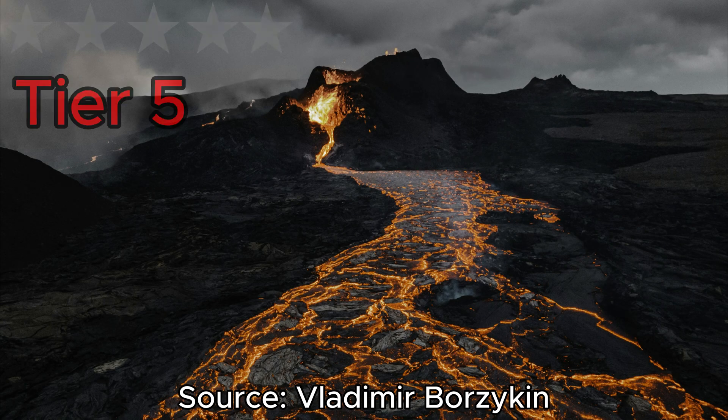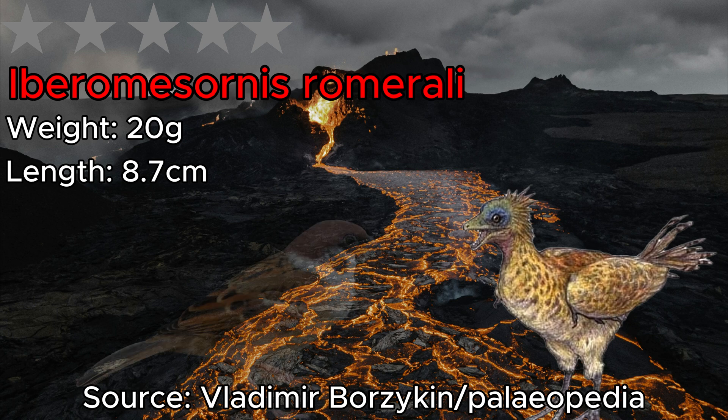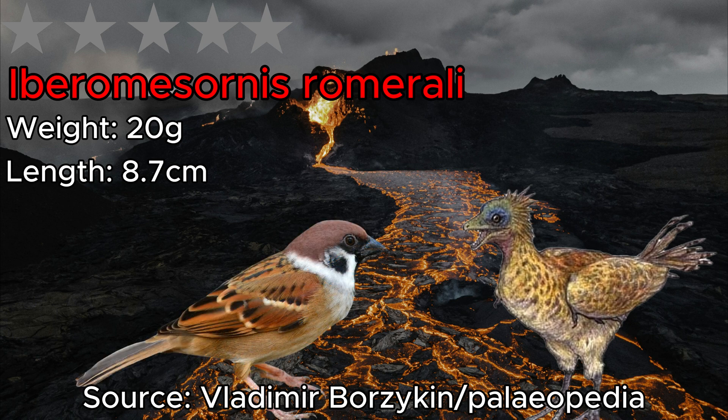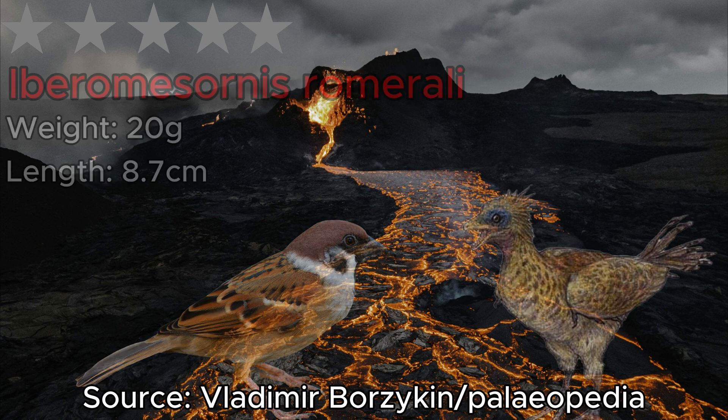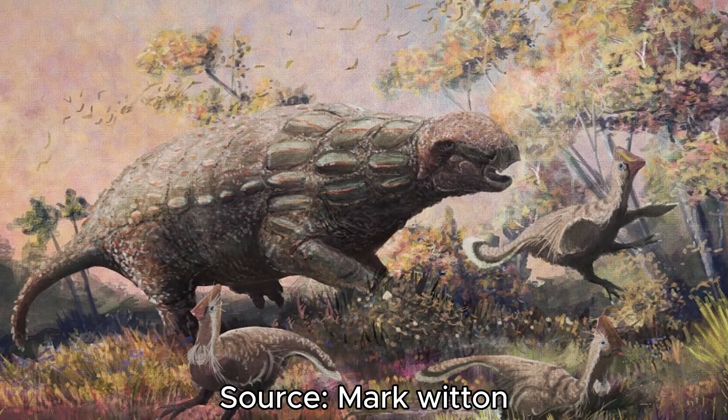Finally we move on to our 5-star nanosaurs — the smallest of the smallest, weighing less than 100 grams. Starting off is Iberomesornis, a microscopic dinosaur that reached 8.7 centimeters in length and 200 grams in weight, making it smaller than your common house sparrow. But there's one that outdoes it slightly — Scansoriopteryx, the smallest dinosaur of all time. While Iberomesornis is undefeated as the smallest in body length at 8.7 centimeters, Scansoriopteryx is the smallest in weight, reaching 25 centimeters and just 6.8 grams — making it the smallest prehistoric dinosaur of all time.